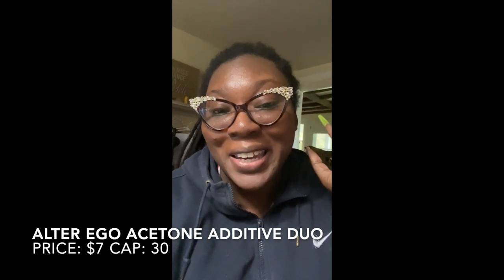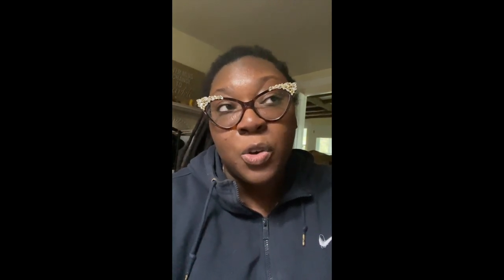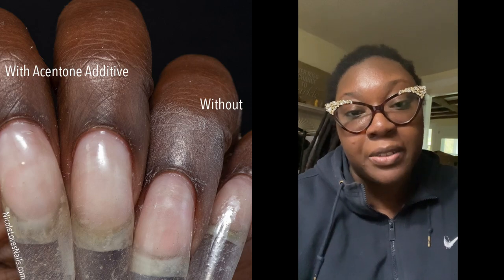So I don't know where my footage is for the Alter Ego acetone additive. I recorded it, I had it on my camera, but I cannot find it. I do have pictures of using the acetone additive as well as what my fingers look like without using it. I do like it a lot. The fragrance for this month — one is a hot dog fragrance and the other one is bread. Yes, hot dog and bread. They come in mini size bottles.